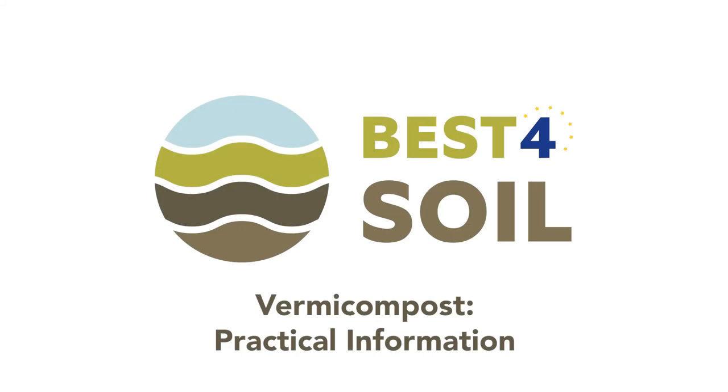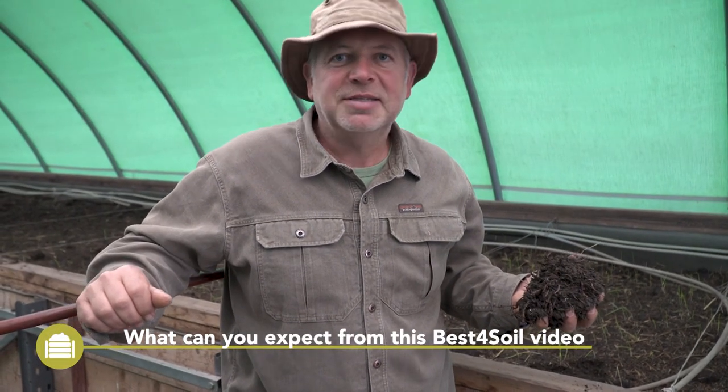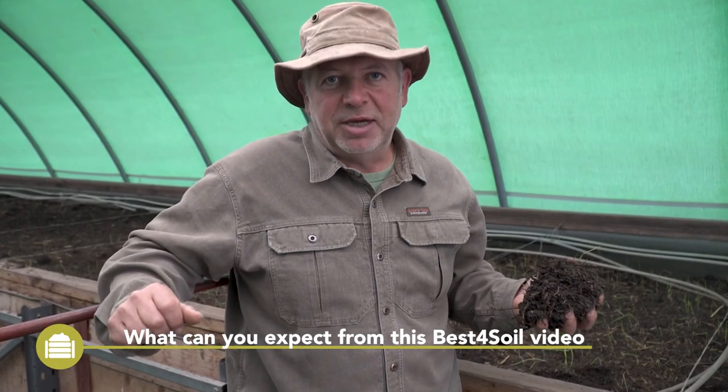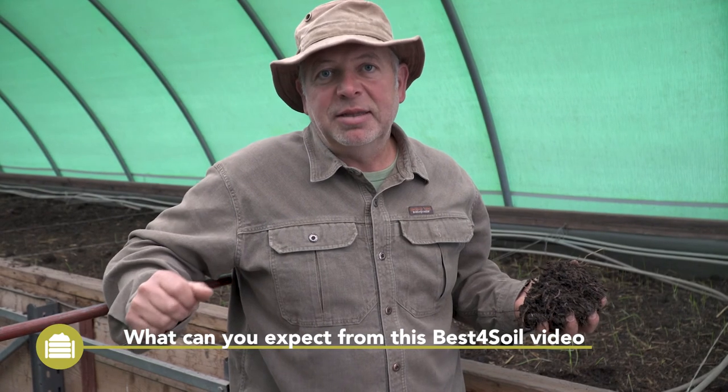Best for Soil. Vermicompost. Practical information. Hi, my name is Alfred Grand. The Best for Soil video provides an introduction to vermicompost production and application.